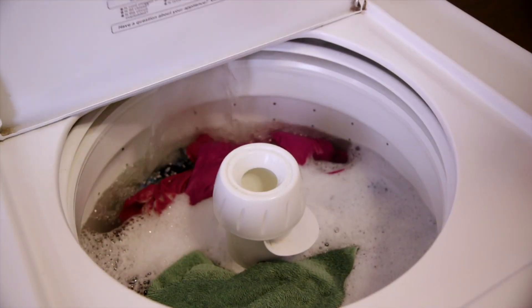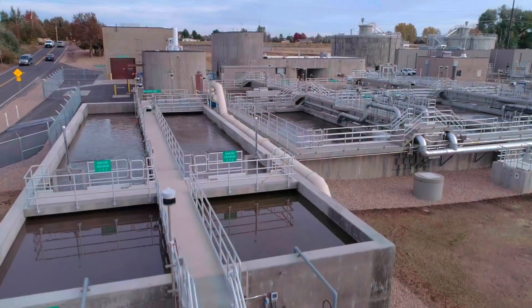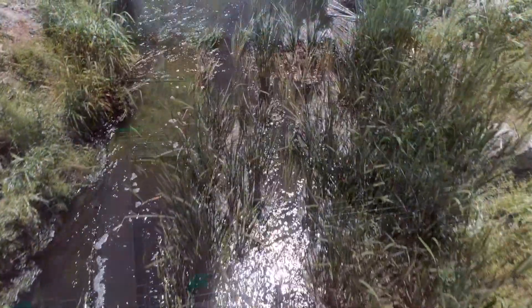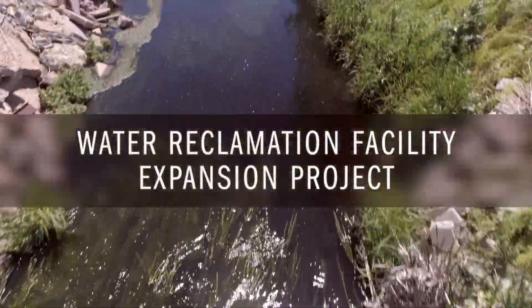All the water that's used by City of Loveland customers is collected in a series of pipes and ends up here. It was treated here and released back to the Big Thompson River. We put it back in actually in better quality than what it was when we took it out upstream at our water plant.